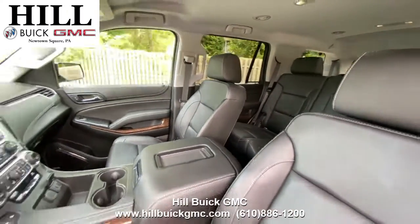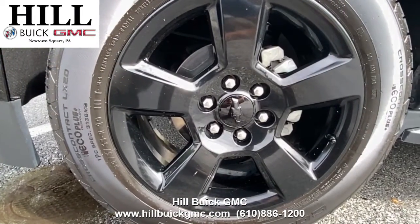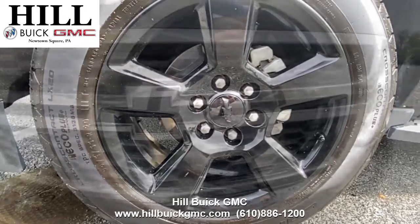This car also has heated seats, a power liftgate, and has the Midnight Edition which gives you the black wheels, black roof rails, and the black emblems.